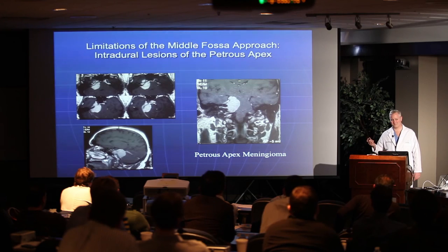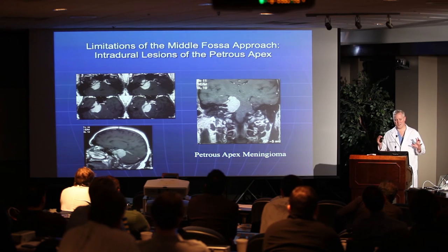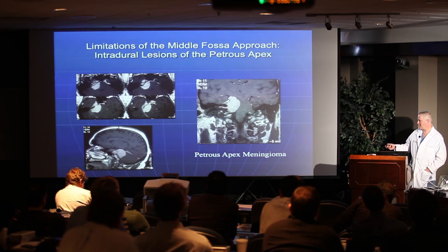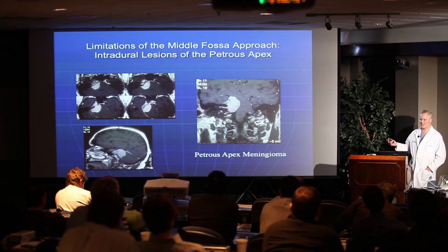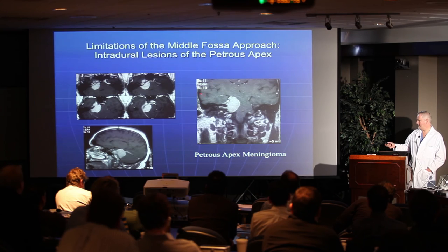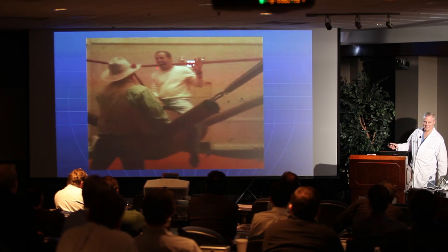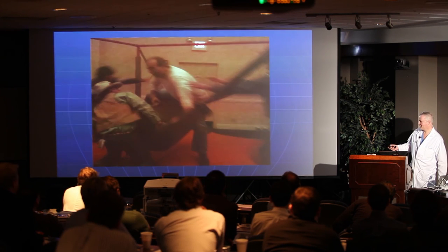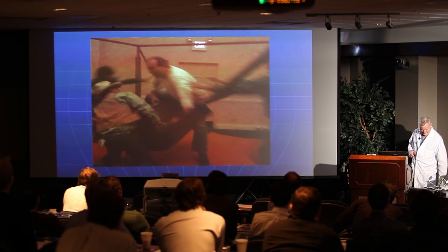Could you do a large meningioma like this by middle fossa? The standard teaching is that if the meningioma extends down below the internal auditory canal, it's really impossible or very hard to get out by middle fossa — because you can only elevate the temporal lobe so far, the cochlea and IAC are in your way, and you just can't get this tumor up. If you try to do a case like this, it'll start off as a lot of fun, but pretty soon something is going to go wrong.